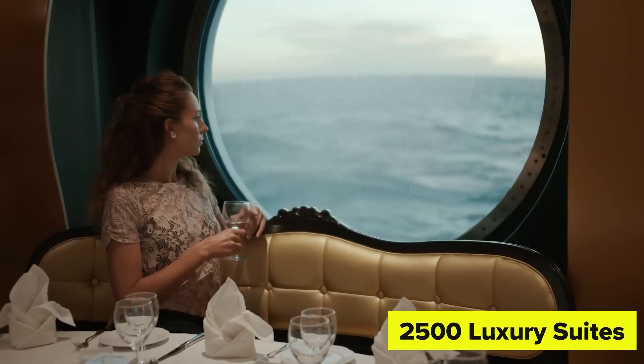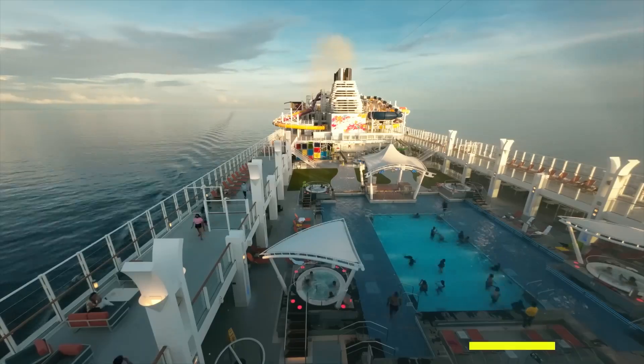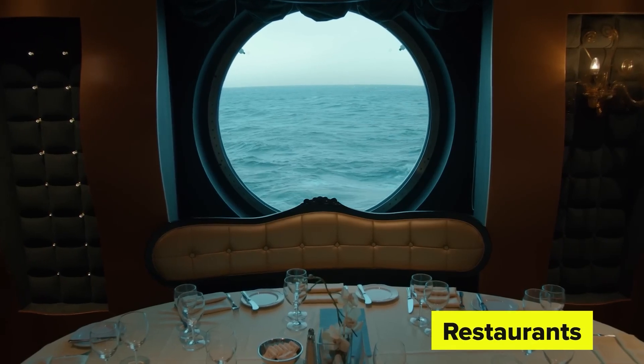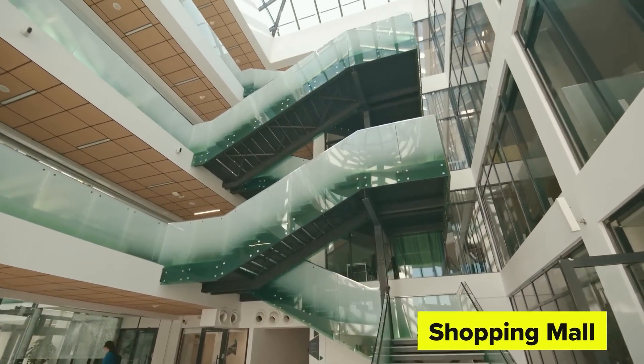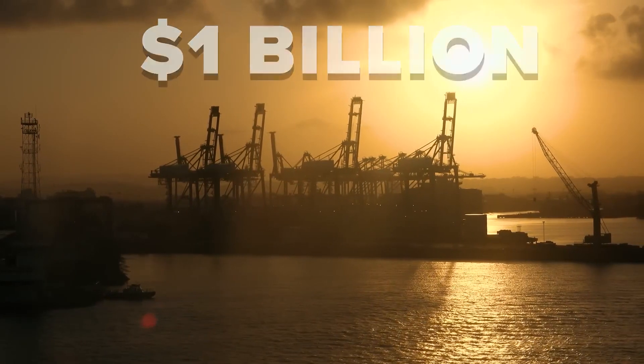It has 2,500 luxury suites, casinos, fitness centers, open terraces, pools, water parks, dance floors, restaurants, and even a full shopping mall inside. The construction of this ship took a total of 1 billion US dollars.